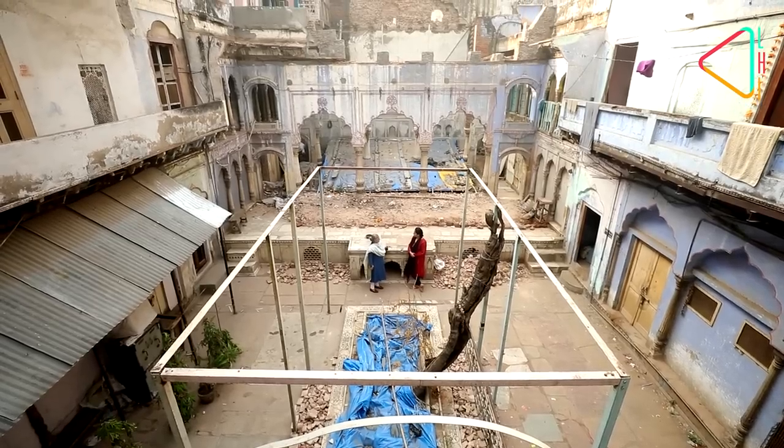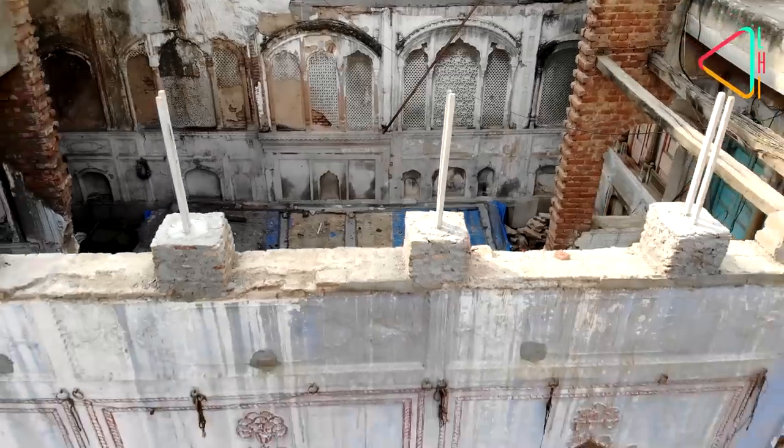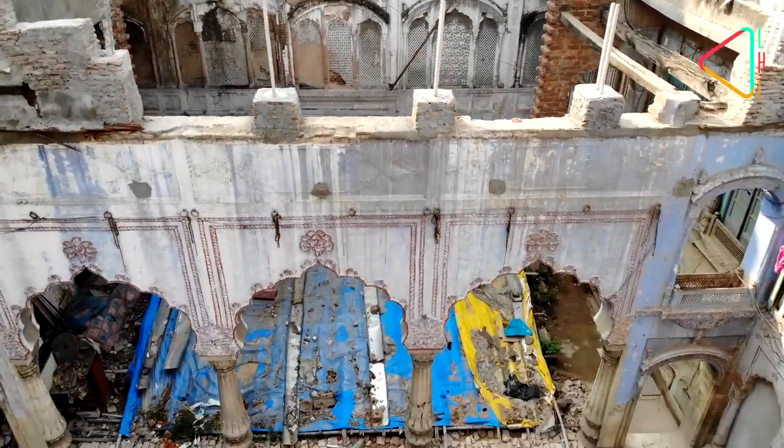Joining me today is Swapna Little, author, historian, and head of the Delhi Circle at INTAC. Swapna, thanks so much for joining us. I would never have found this in the bylanes of Chandni Chowk, but what a spectacular place it is. Tell us about what this would have been like.